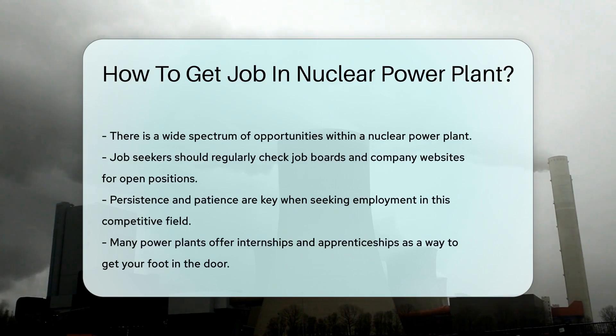Lastly, keep an eye on job boards and company websites for open positions. Persistence and patience can pay off when seeking employment in this competitive field.